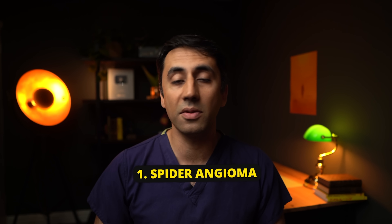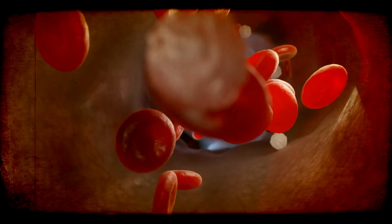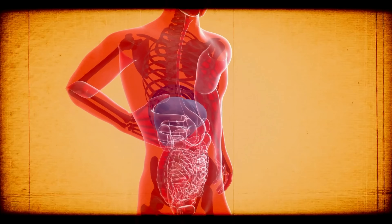The very first sign to look for are spider angiomas, or telangiectasia. Although about 10 to 15% of us have them, sometimes they could be related to liver disease. They're essentially small blood vessels that look red, like a red spider — hence the name. Also known as spider nevi, they're commonly seen in people with liver disease, but also pregnant women and women on the contraceptive pill. This has something to do with estrogen: in liver disease, your body isn't able to metabolize hormones, so estrogen levels increase. More estrogen in your blood can dilate small blood vessels and cause spider angiomas.